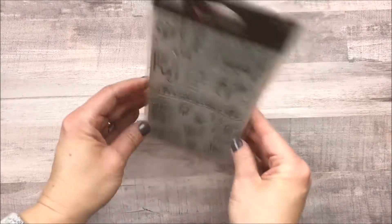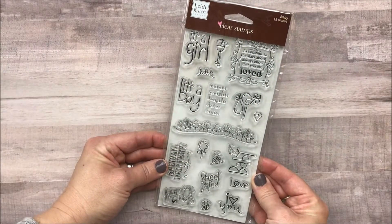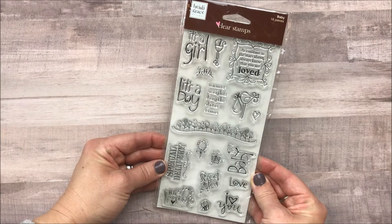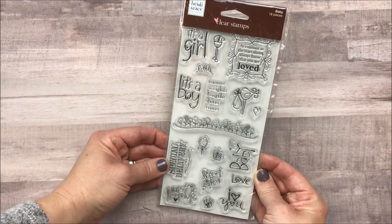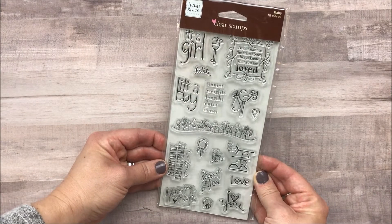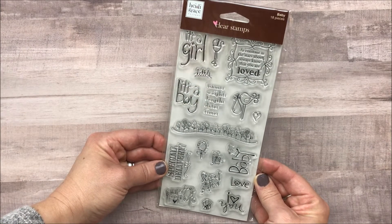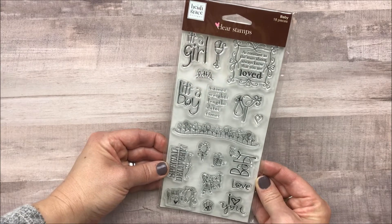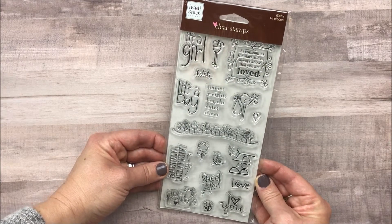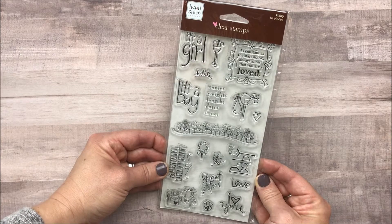Hi everybody, Cheaply Chic. Welcome back to my channel. This is the second video in a set of de-stash videos that I'm posting up on my channel, trying to move through them rather quickly. To make a long story short, I just need to make room in my craft room and get rid of some of this excess stuff. So if you're interested in any of this, it will be posted in my Etsy shop to keep things simple.